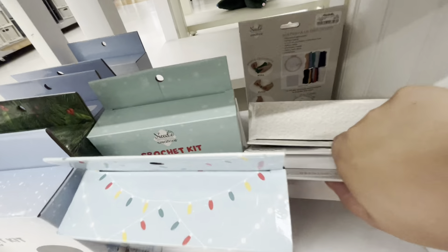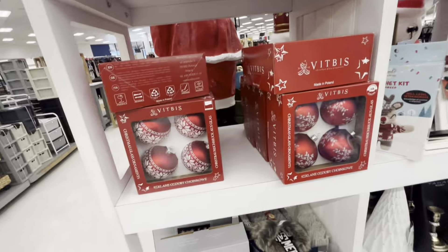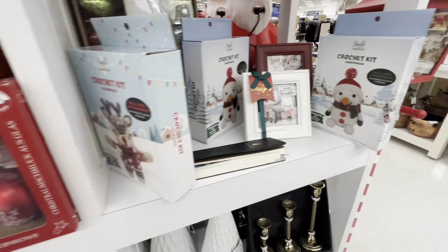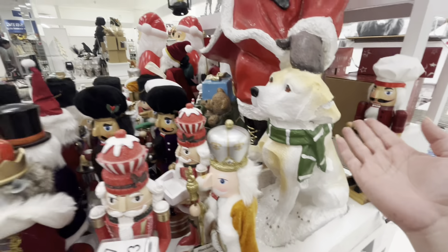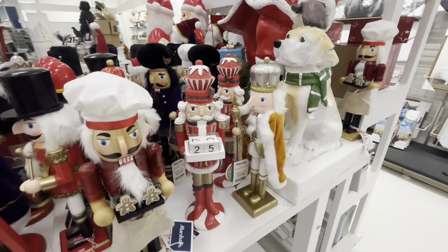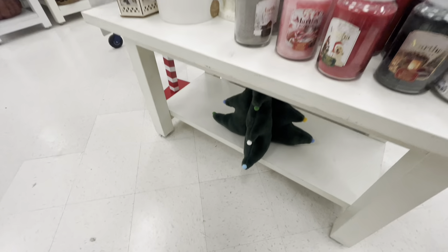I don't see any gingerbread. They have some candles — the snowman one too — but there was only one gingerbread. Over here, he's broken — the beautiful dog! It's the whole thing, that's why it's on sale for 69. Lots of nutcrackers and they have the Christmas tree pillow.